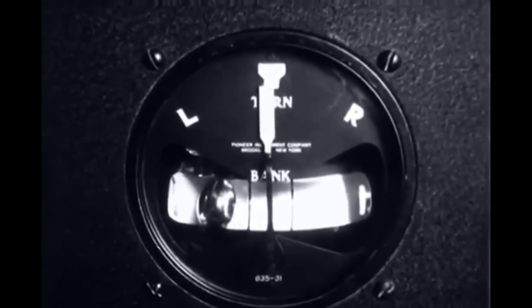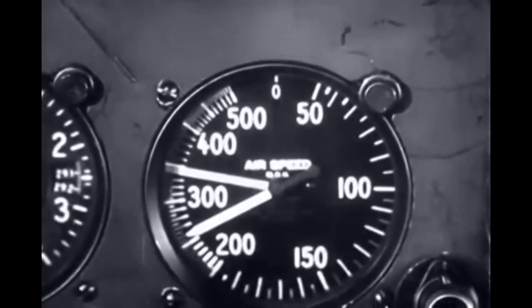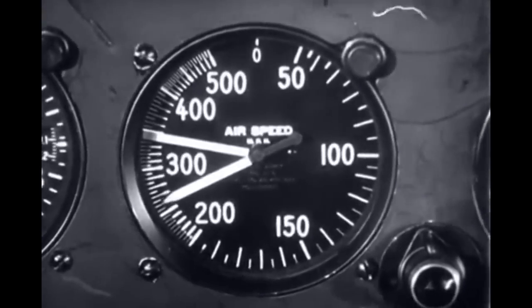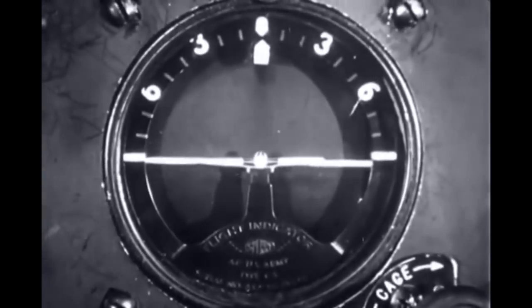Accurate measurement of forward speed through the air, one of the basic flight requirements, is reported by the airspeed indicator. Many aircraft will also have a flight indicator, and often the group of instruments comprising the automatic pilot.